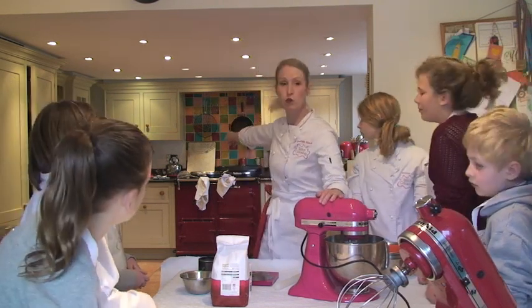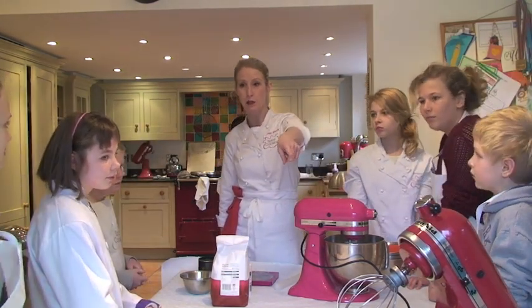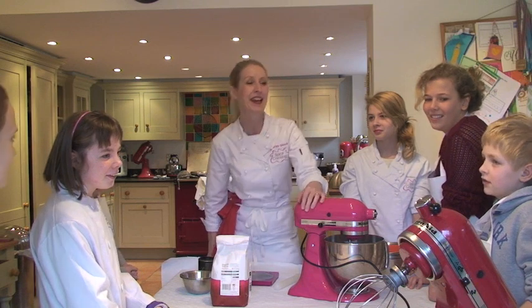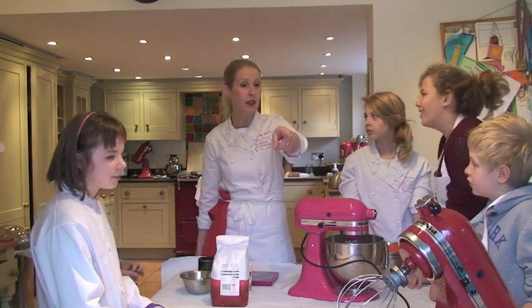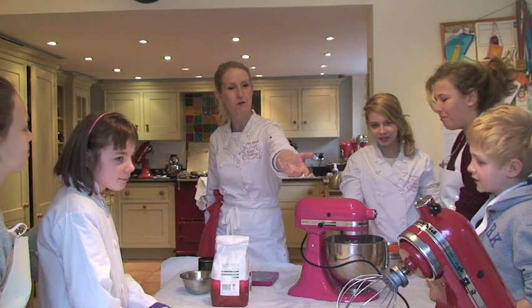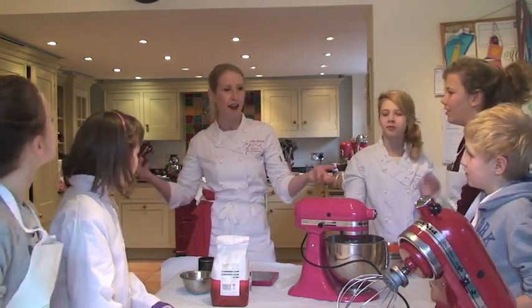My red one over there is called Ruby. So we've got another red one here — I want to think of a name for her this morning. It could be a boy. Petunia? Red Robin? Robin for Christmas! So we've got a boy KitchenAid. Why should we have a boy KitchenAid? We've got boys here and we've got boy chefs!